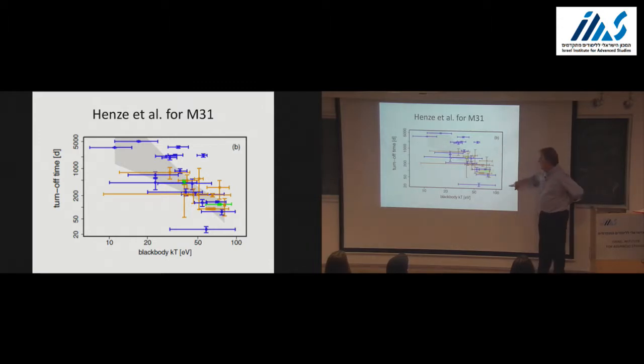This is the most recent compilation from about a year and a half ago. As a function of blackbody temperature, this is what they call the turnoff time—I'd just call it the duration. The correlation is that hotter systems have a shorter amount of time they're on—which is what I showed theoretically.